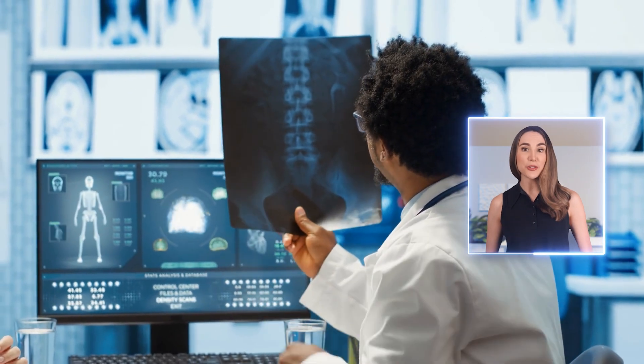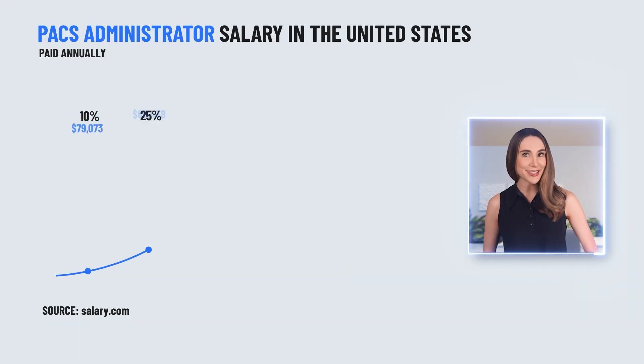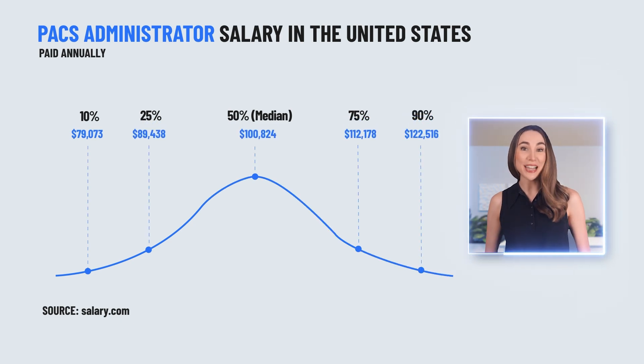Stick around because if you are looking for career growth, more technology involvement, remote work opportunities, and yes, even better pay, this might just be your next step.